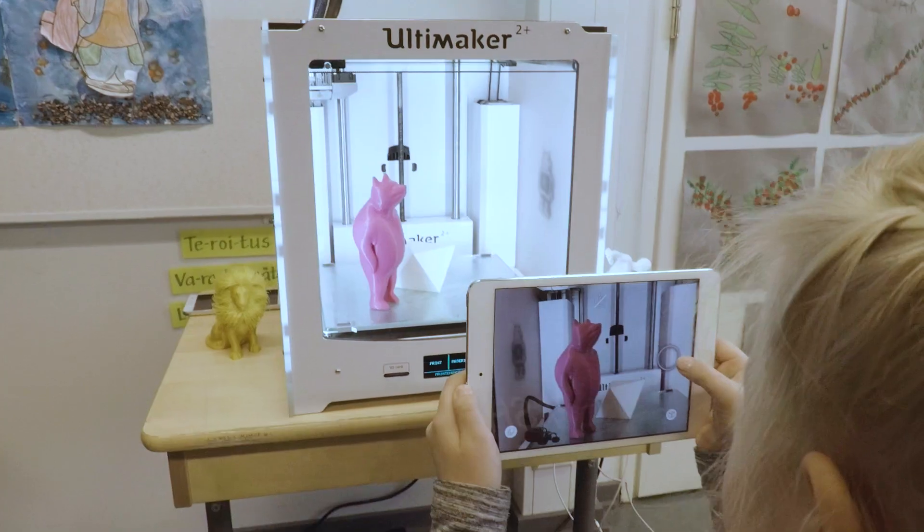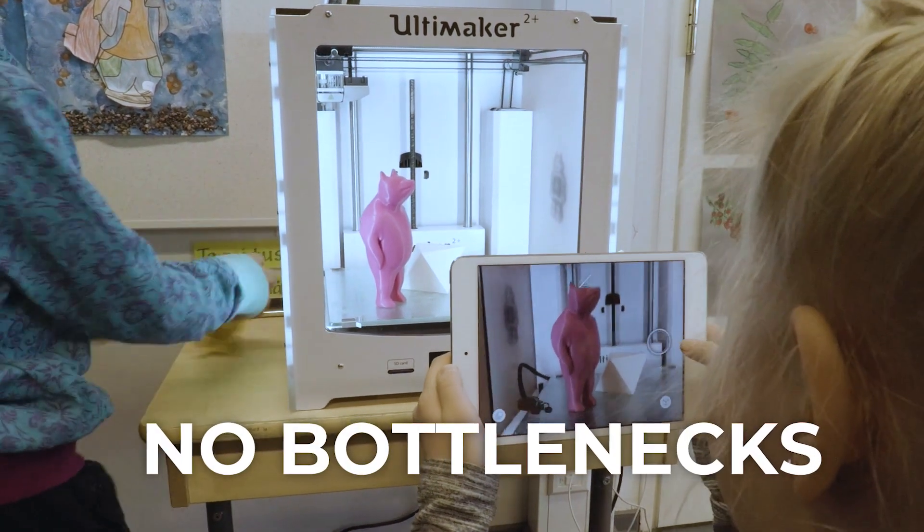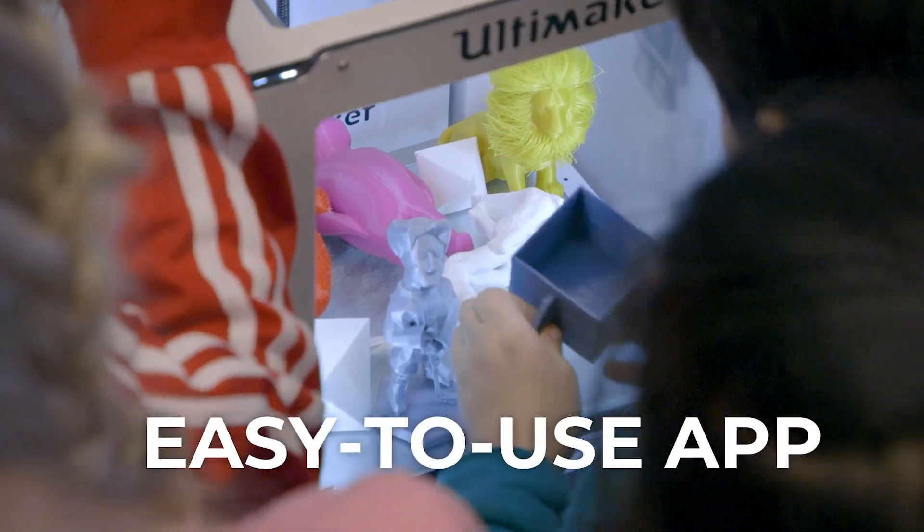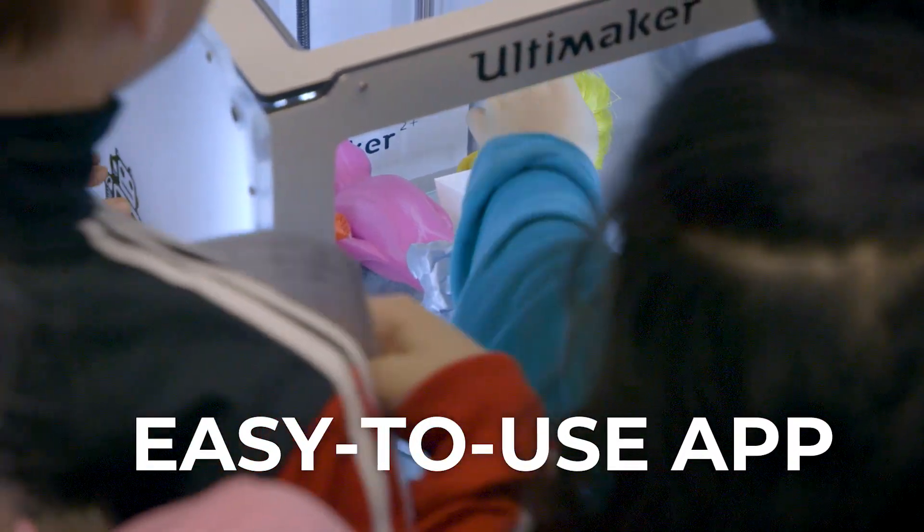3D design in AR overcomes the traditional problems of 3D design in teaching. 3D printing can be slow, and all schools might not have enough printers to use. 3D design in AR is easy — all you need is a tablet and the 3D Bear app and you are good to go.